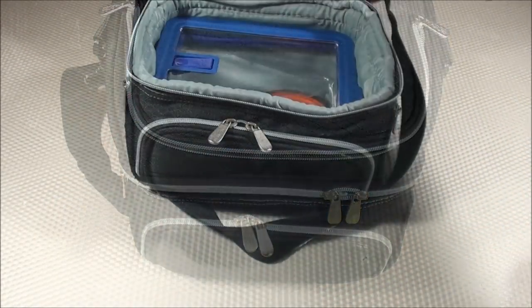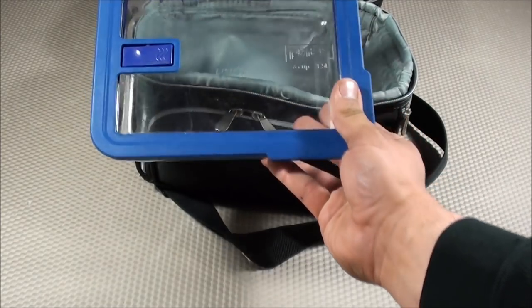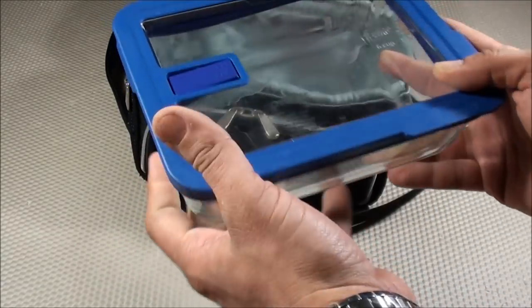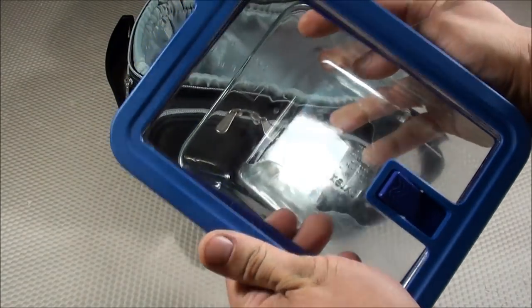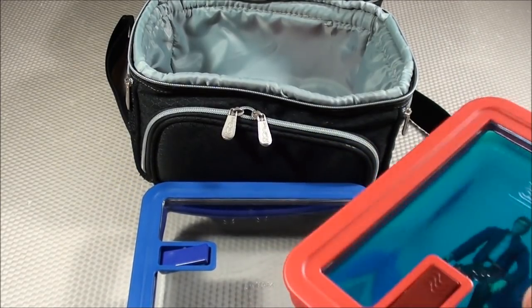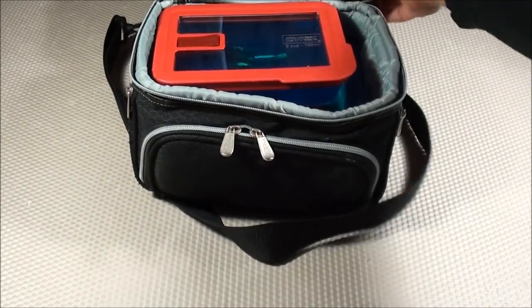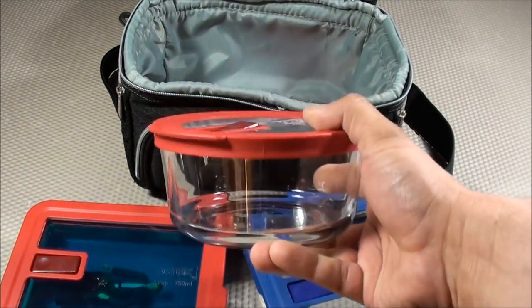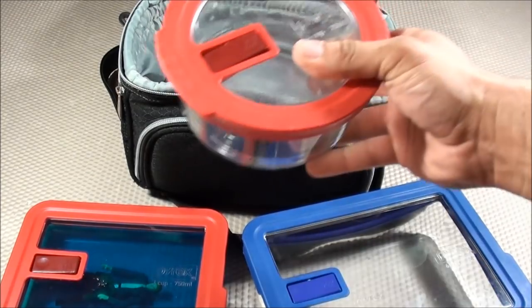Moving to the bottom compartment, I like going with a bento-style approach here. This is the Pyrex no-leak lid rectangular food container — the six-cup version. It's glass, which I prefer for microwaving since I don't feel comfortable microwaving plastic. The no-leak lid means nothing spills in the bag. You can also get a three-cup rectangular version, and both the six-cup and three-cup fit in this compartment together — great if you want breakfast in one and lunch in the other. It also comes in a round configuration.